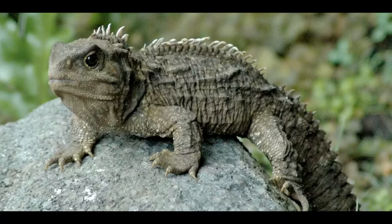Tuatara probably have the slowest growth rates of any reptile, taking 10 to 20 years to reach sexual maturity and upwards of 35 years to reach full size. Mating occurs during mid-summer, typically once every four years. Mothers lay 2 to 16 or even 20 white soft-shell eggs in nesting burrows, which are then covered and incubated for some 12 to 15 months for hatching. Barring tortoises, Tuataras have the longest lifespan of any reptile, with individuals regularly living past 100 years.